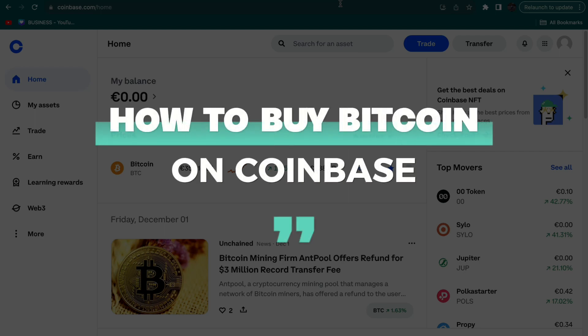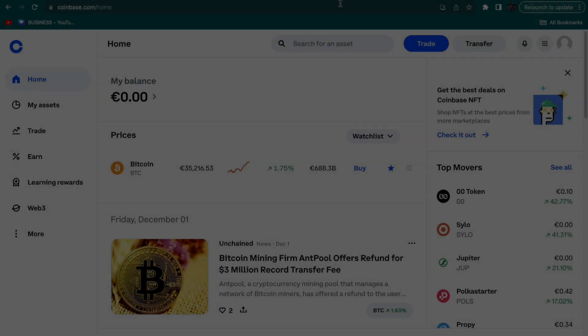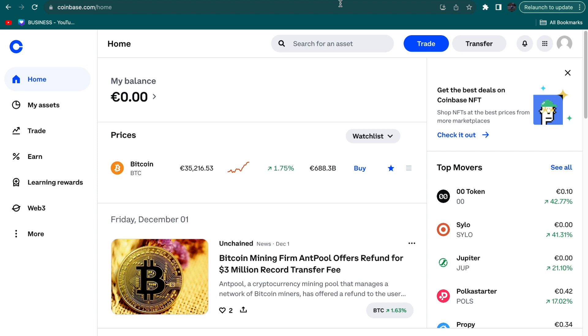In this video I will show you how to buy Bitcoin on Coinbase. You can do this on your website or on the app — these steps are pretty much the same.